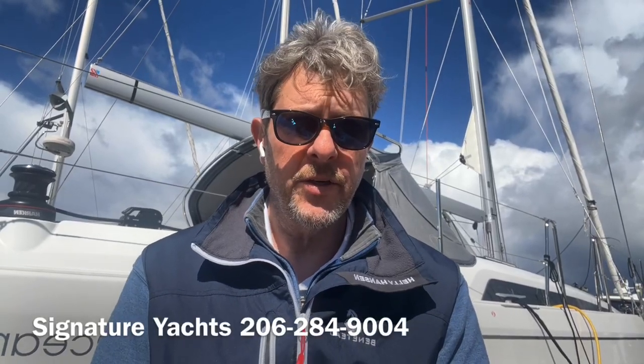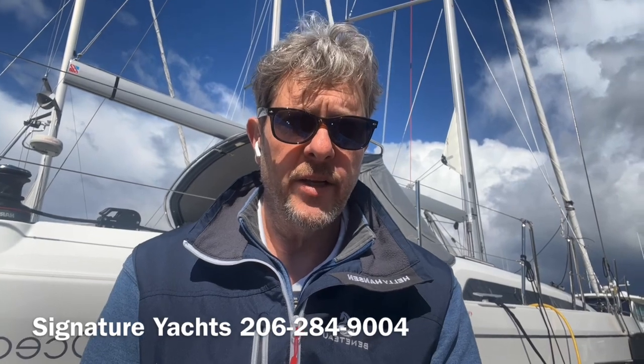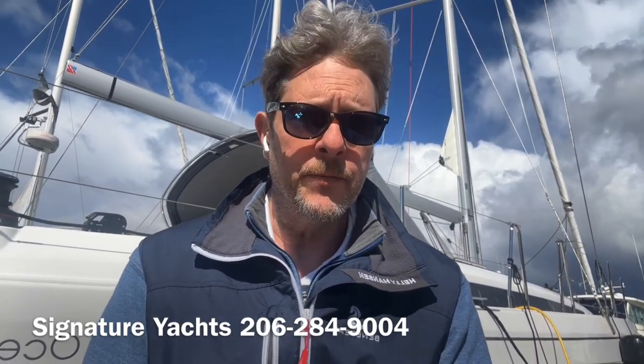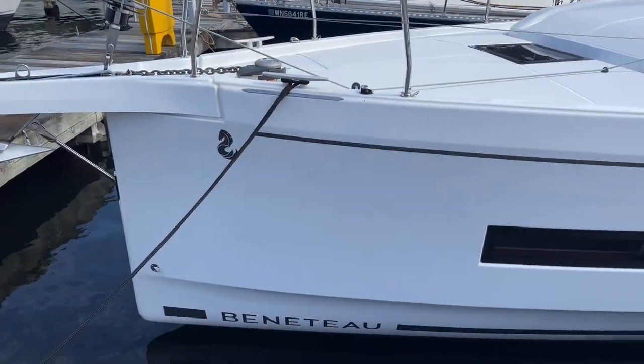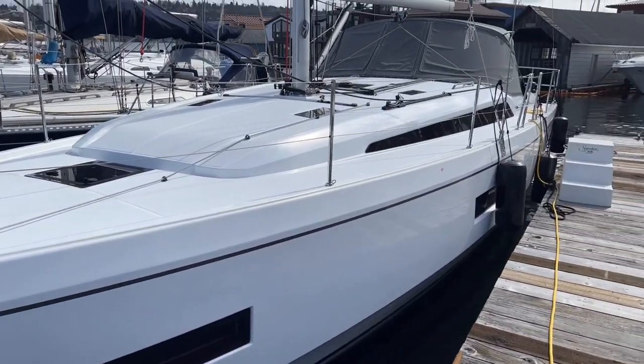Good afternoon, this is Brandon with Signature Yachts and today we're going to look at a 2022 Oceanus 40.1 from Beneteau. Come on with me while we get aboard. Looking at a new 2022 Beneteau 40.1 here at Signature Yachts.